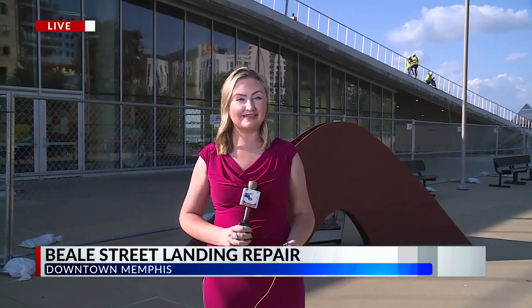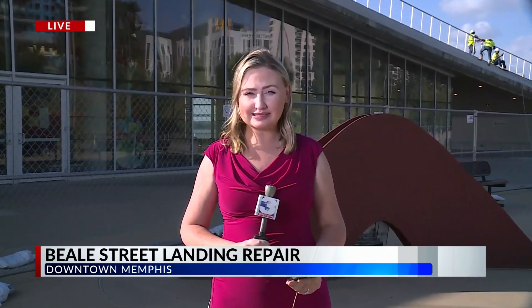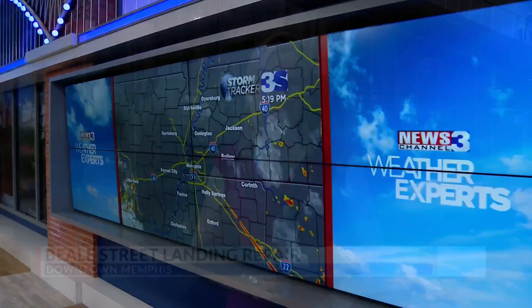The goal is for all those renovations at Tom Lee Park to be complete by the spring or summer of 2023. We're live downtown tonight. Shea Arthur, WREG News Channel 3.